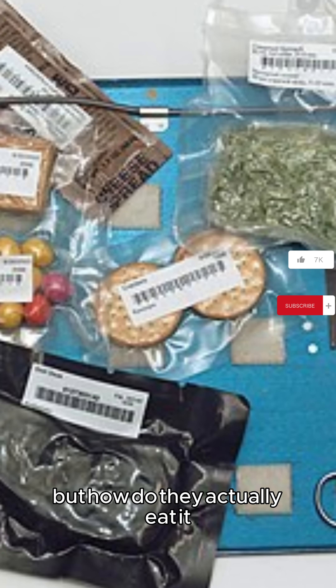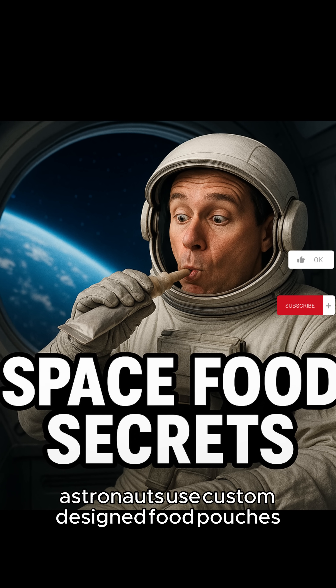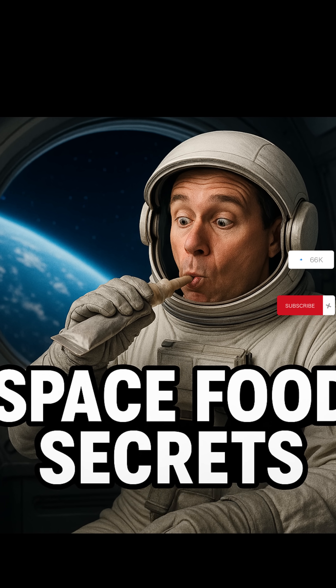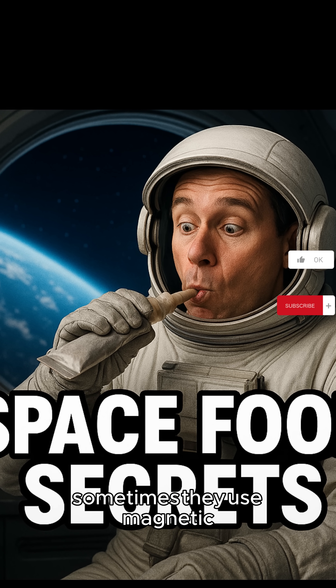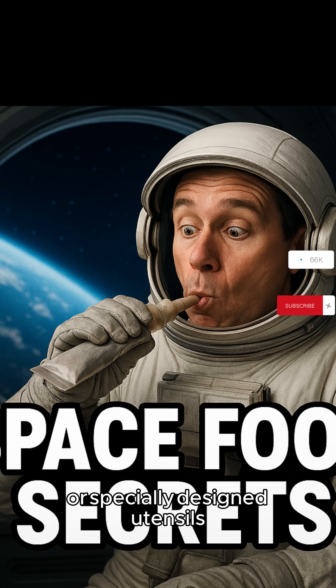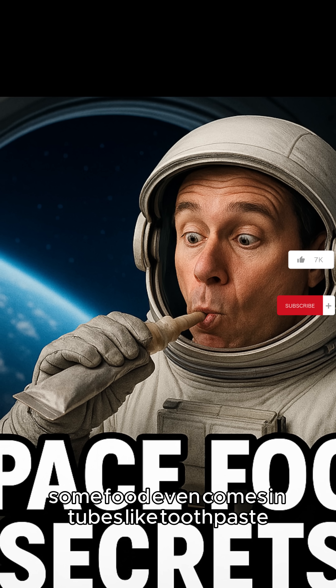But how do they actually eat it? In zero gravity, you can't just scoop food off a plate. Astronauts use custom-designed food pouches that they squeeze directly into their mouths. Sometimes they use magnetic or specially designed utensils to keep the food from floating away. Some food even comes in tubes, like toothpaste.